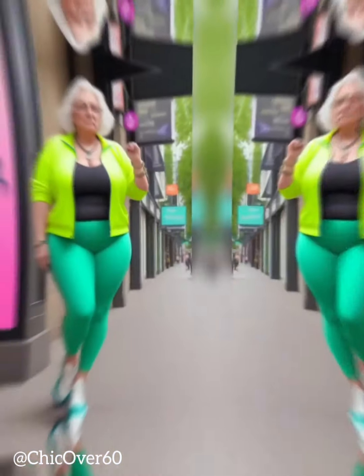Monochromatic outfits create a sense of cohesion and sophistication, making them a perfect choice for a professional setting or a formal occasion. Add a pair of heels and minimal accessories to elevate the overall ensemble and exude confidence.